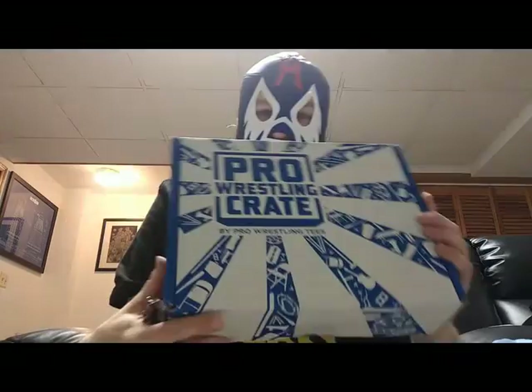Hey everybody, this is the Masked Wrestler, and I'm coming to you today with another unboxing of the December Pro Wrestling Crate. A little bit behind on unboxings, but we're gonna open this up. Pro Wrestling Crate — you get two t-shirts, a DVD, a micro brawler, an autograph 8x10, and a whole bunch of cool stuff.